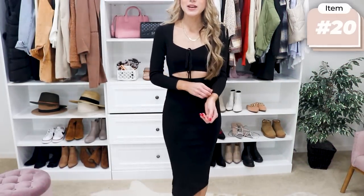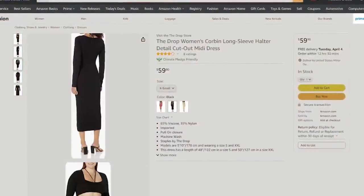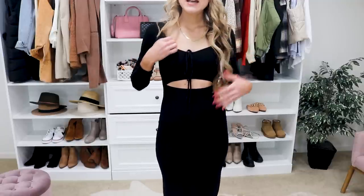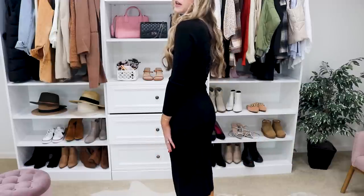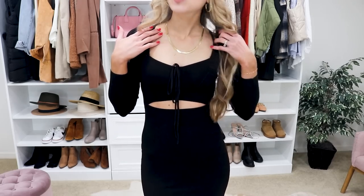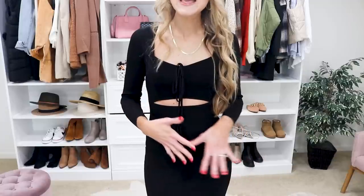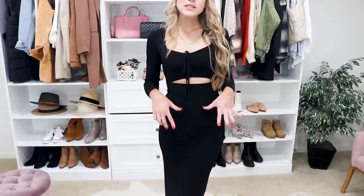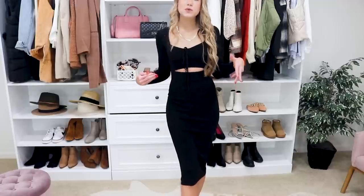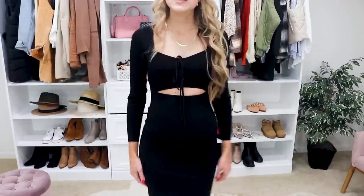We all need a staple little black dress and I love this one from the Drop Collection on Amazon — pretty much everything from that line is better than I'd expect. It has a gorgeous neckline with a cutout, it's more fitted but very flattering, and hits just below the knee on me. It's stretchy, comfortable, and easy to move in. I paired it with block heels and gold Amazon jewelry. It looks like you put a lot of effort in. I'd suggest sizing down one as it runs slightly large, but it also comes in other color options.